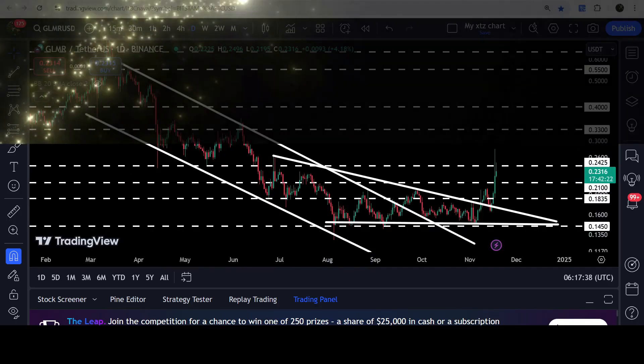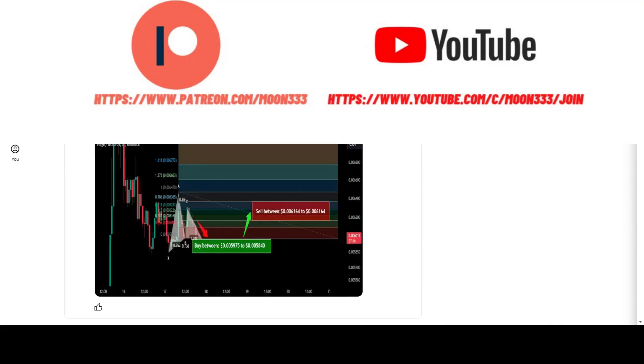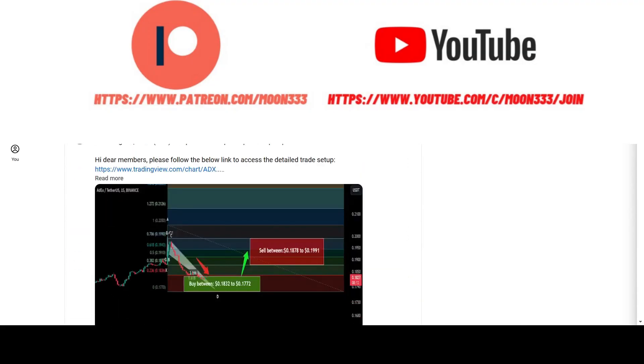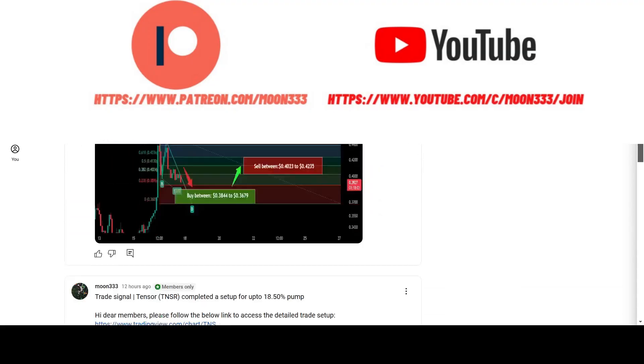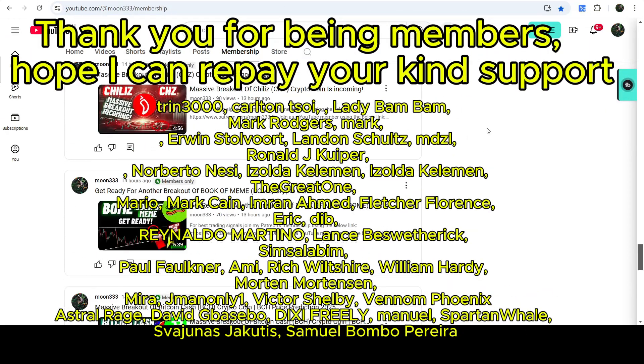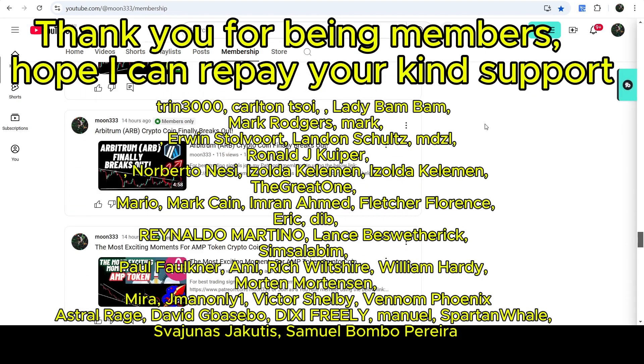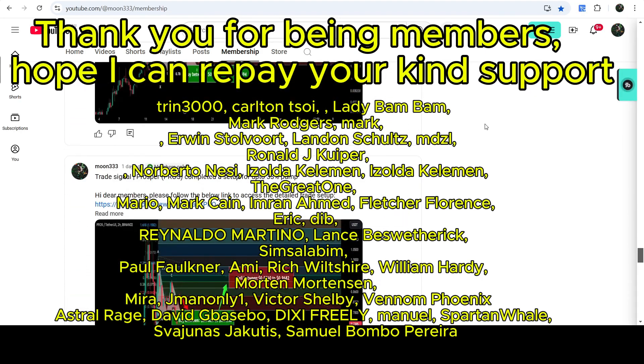Before starting this analysis, if you are not subscribed to my channel then do subscribe. For more trading signals you can also join me and support me as a YouTube member or as a Patreon member, because there I'm sharing different trading signals for you. You can find the link to join me there in the video description.